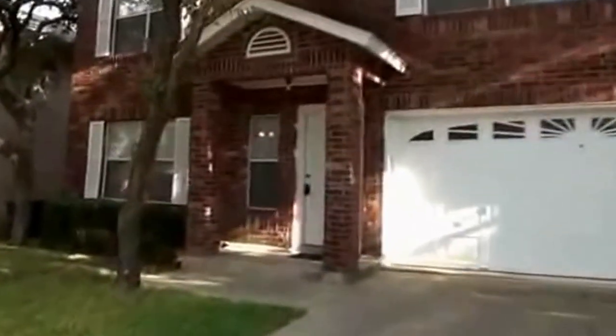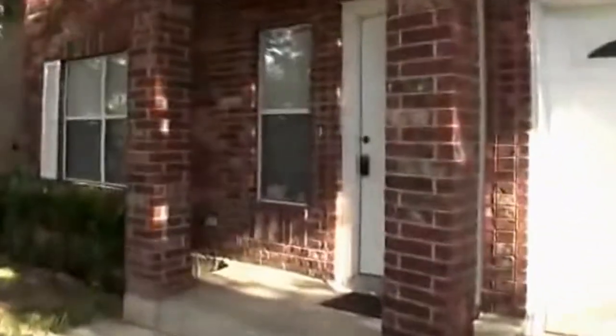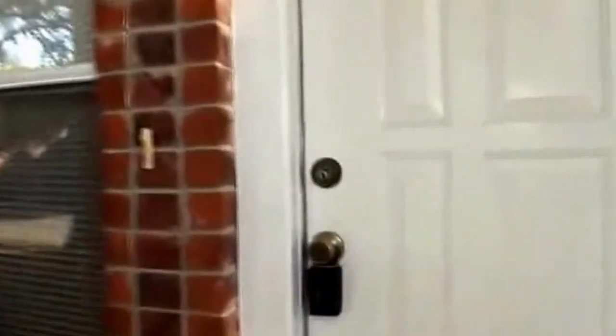I'm going to give you a look inside. This is a three-bedroom, two-and-a-half bath. Square footage is roughly 2,120 square feet.